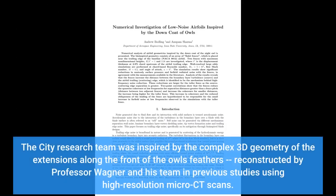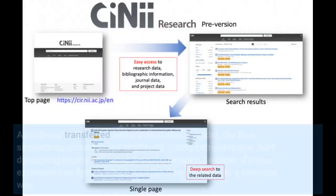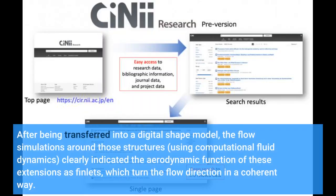The City research team was inspired by the complex 3D geometry of the extensions along the front of the owl's feathers, reconstructed by Professor Wagner and his team using high-resolution micro-CT scans. After being transferred into a digital shape model, flow simulations using computational fluid dynamics clearly indicated the aerodynamic function of these extensions as finlets, which turn the flow direction in a coherent way.